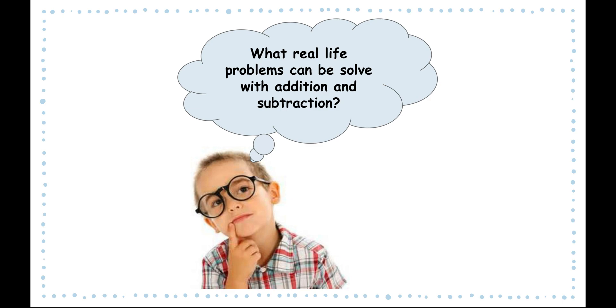So right now, be thinking in your head: what are some real-life situations where you would be adding and subtracting and using the skills that you're learning right now? Think about when you're saving for something or when you're going to the store to buy something. Those are all really great examples of reasons why you would need to use addition and subtraction.